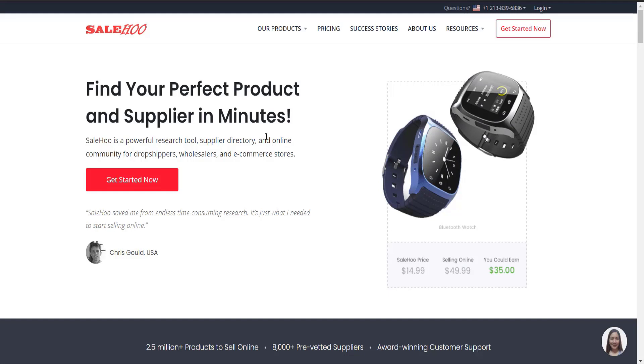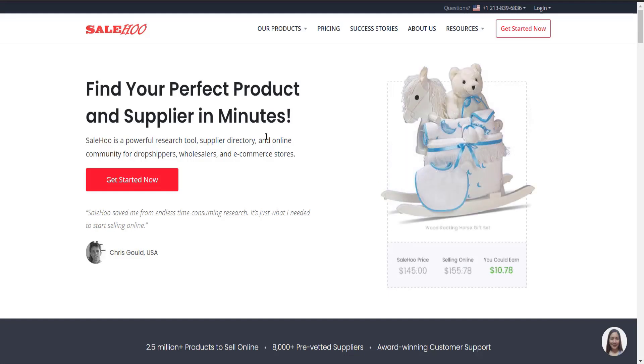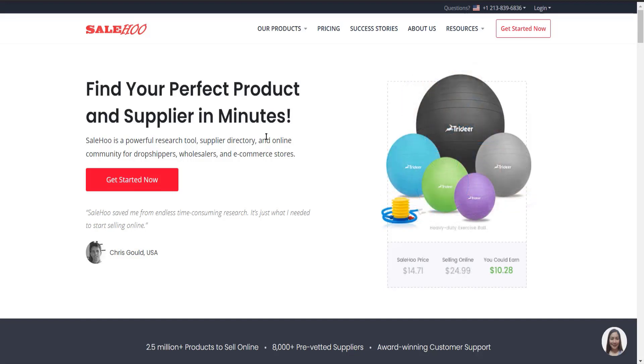It has one of the best pricing in the industry. So if you are interested in finding the best supplier for your dropshipping product, check the link in the description.